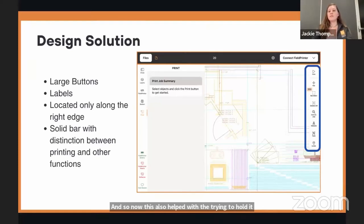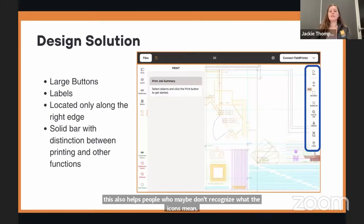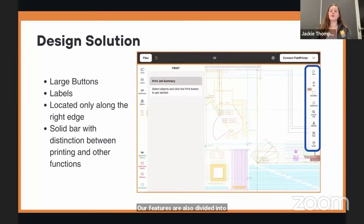We now have space for notifications to give a little extra feedback about what's happening on screen. Our features are divided into two groups — printing is slightly separated from the rest, as it's more commonly used and has a slightly different function than the other canvas interaction buttons.